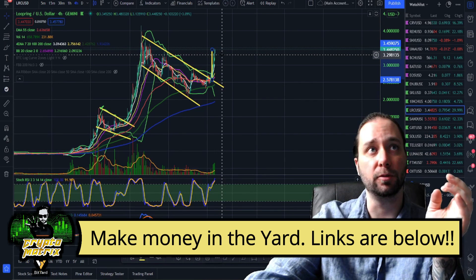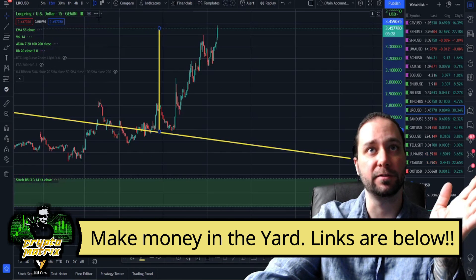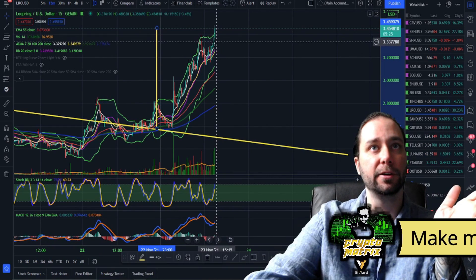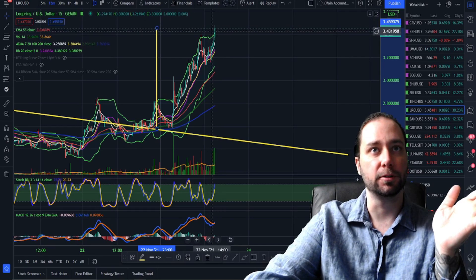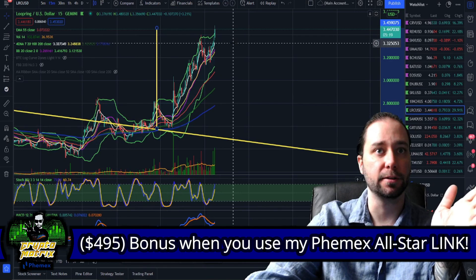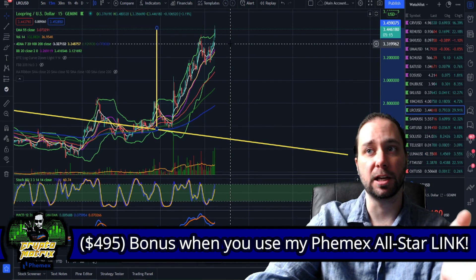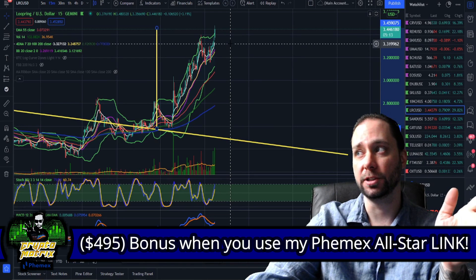The bands are expanding, which usually means a retest of at least the 7 on the estimated moving average regardless of timeframe. Going down to the 15-minute we're nearing a retest — overbought territory right now. Loopring is going to have much higher times. You can get it right over on Gemini — my links are below.